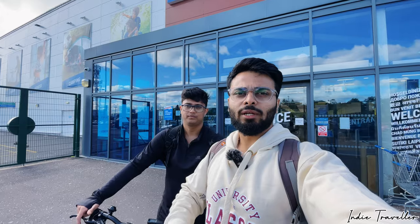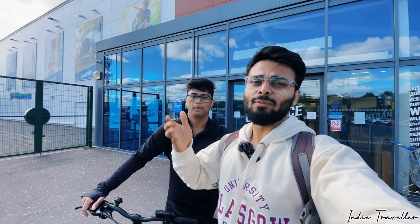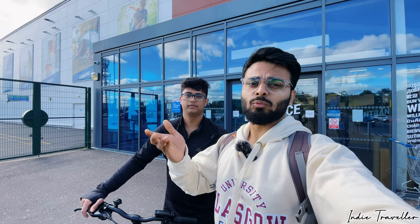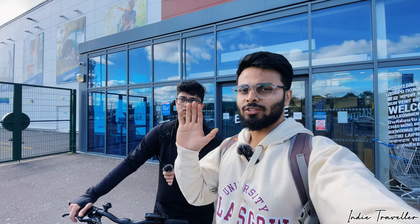Alright guys, that's it for the vlog today. I hope you found this information helpful for buying a bike — more tips and tricks will be coming in the next video. Please like, share and subscribe and keep watching the channel. Cheers, bye bye!